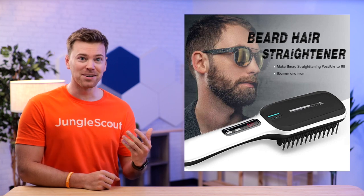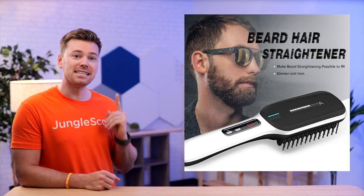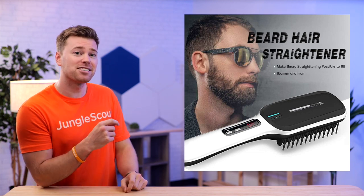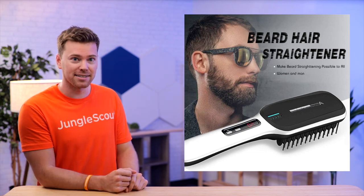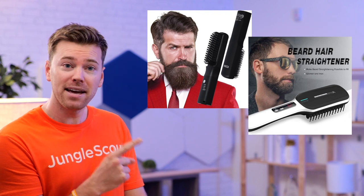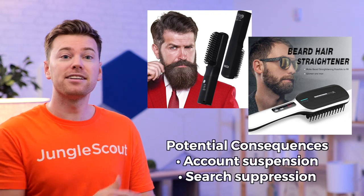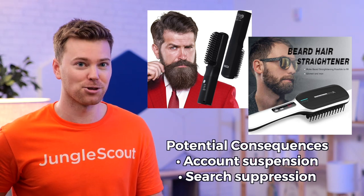Another example of what not to do is this main image that uses a non-white background, text, and a bearded man that takes up more of the image than the actual product. Unless these two are selling bearded men, I wouldn't be surprised if the sellers got their account suspended, or at the very least, their listings became suppressed in the search results.